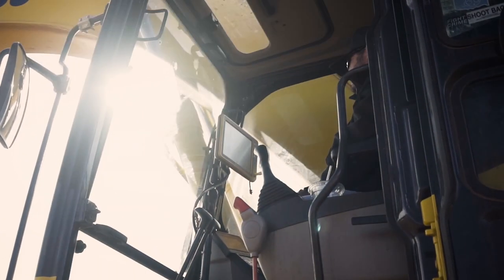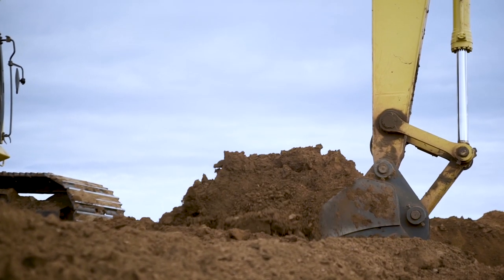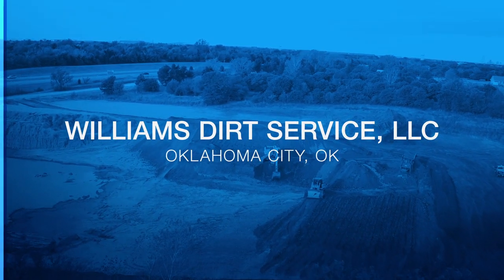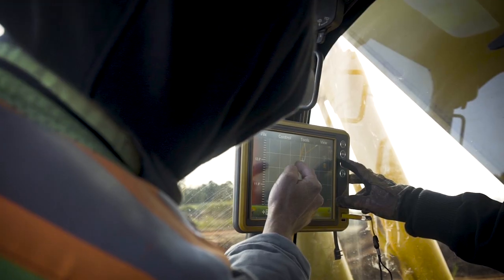Traditionally, what would take two to three men to cut a basement on grade, that one machine and one operator can do in an eight-hour day. Once we get to the job and we're there for the day, I know my task, I know the cut. If I can do a 10-foot cut, I can cut exactly 10 feet — not 9, not 11 — and I get it right on.